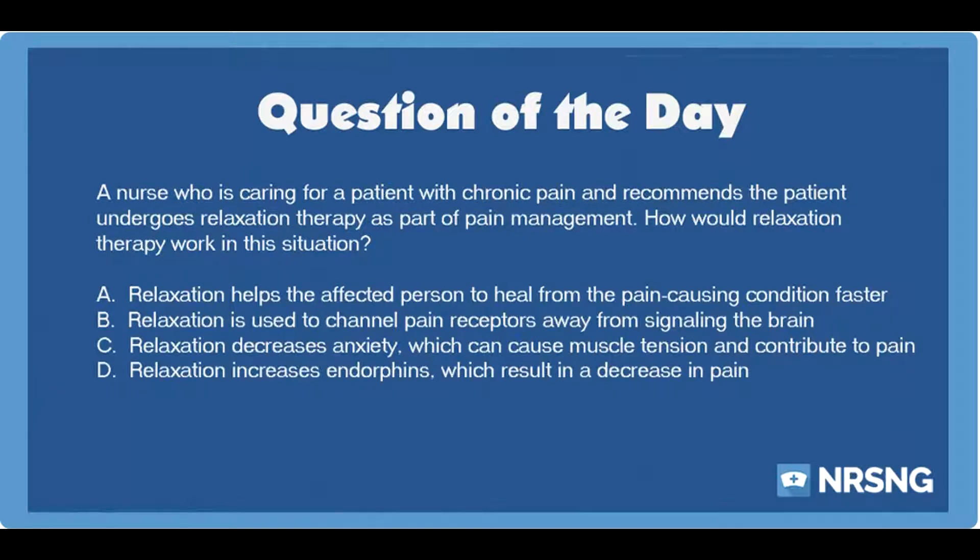This has been another episode of the NRSNG NCLEX Question of the Day podcast. For free NCLEX and nursing school cheat sheets, head over to nrsng.com/freebies. Thank you so much for being a part of the NRSNG family. We're all in this together, and you are the heart and soul of all we do. The best thing you can do to help the show is to share it with a friend and subscribe. We love you guys — email us at contact@nrsng.com or find us on social media. It's time to go out and be your best self today. Happy nursing, y'all.